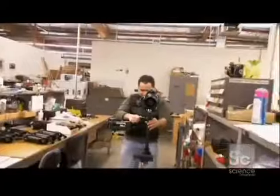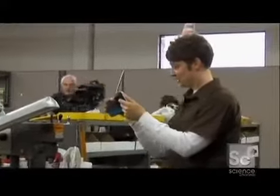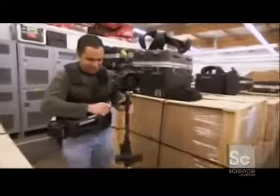It's time for a Steadicam duel to see if the student has become the master. The movement is so smooth. Charles pulls off a nice backwards move, and the host walks toward the camera — a shot you've seen a million times in films like Goodfellas. They speed things up, but the Steadicam operators leave the host in the dust. Charles has been doing this for a couple of decades — he is indeed a Steadicam sensei.